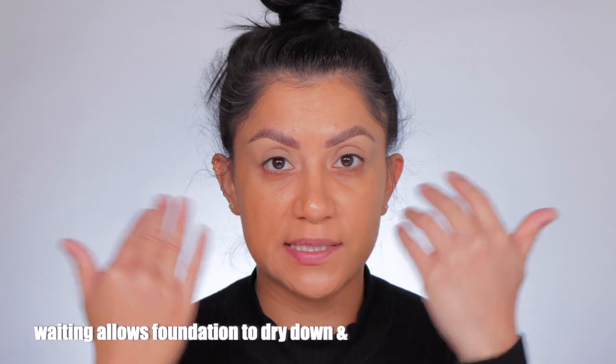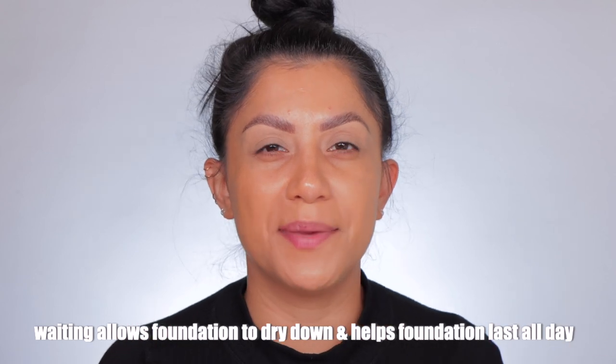It is currently 8:12 AM. If you're new, I usually let the foundation sit wet like this for about 10 to 20 minutes, depending on how much time we have, just to see how it dries down on the skin without any powders, concealers, or anything like that. I'll be back — and I'll probably comb my hair in the meantime.